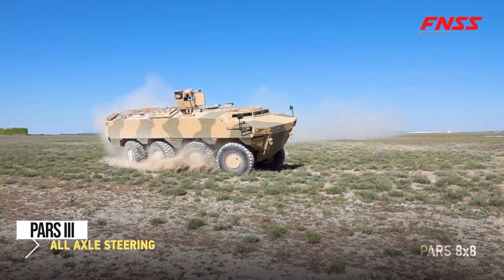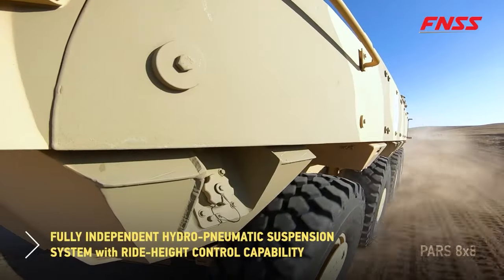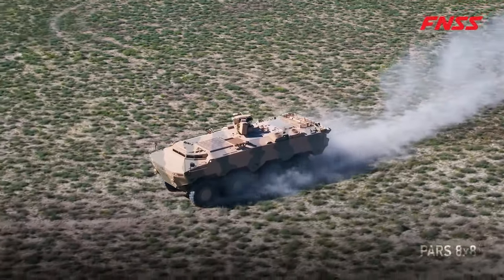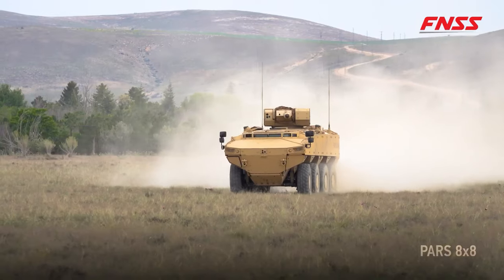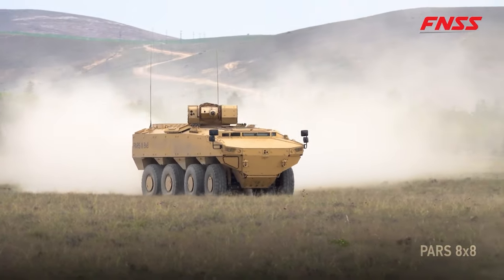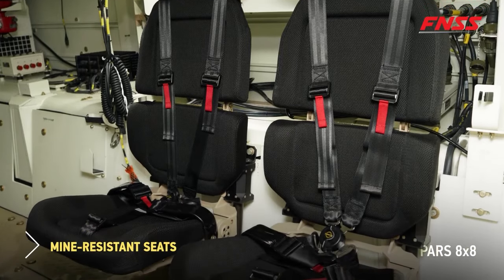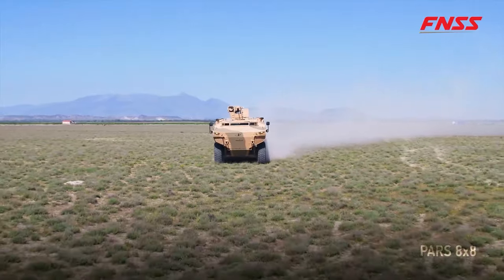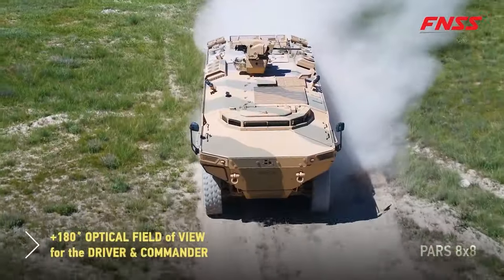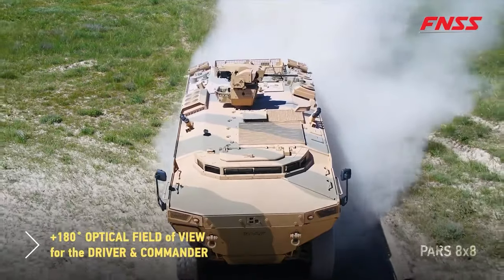Get ready to meet the ultimate military powerhouse, the PARS-3 6x6. Built tough in Turkey, this beast boasts four doors on each side for easy loading and unloading. With speeds up to 100 kilometers per hour and a range of 1,000 kilometers, it's ready for action. Weighing 16 tons and measuring 14 meters long, it's spacious enough to carry up to nine troops and all the gear they need. From combat missions to evacuations, this versatile vehicle has got you covered.